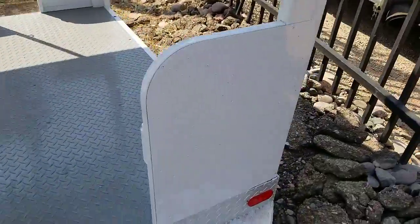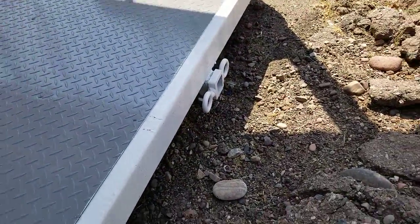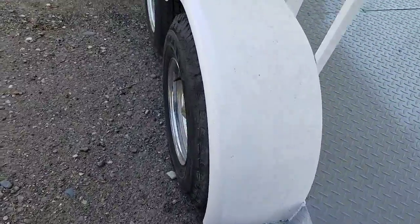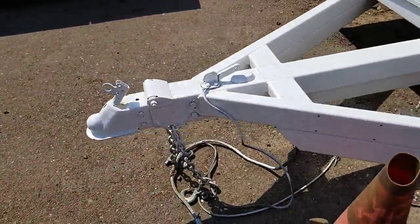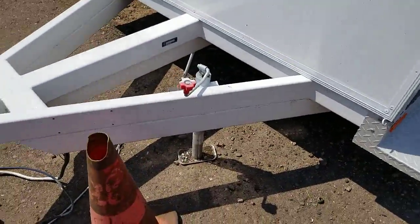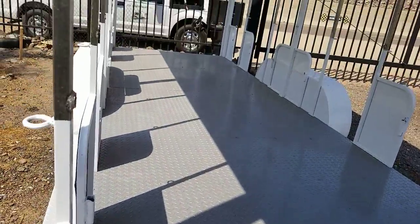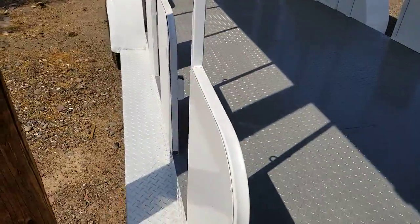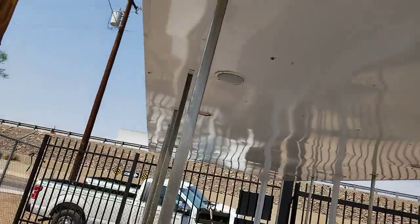On the back of the trailer is a receiver hitch, and of course the front of it is a bumper pull. I've sold several of these to people who use them for car haulers. One company was strictly hauling pickup trucks with it. They're good heavy-duty trailers.